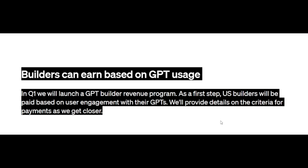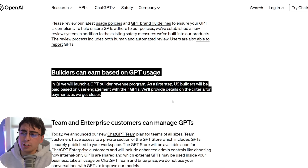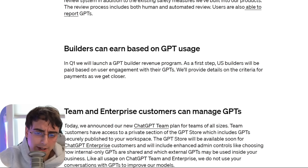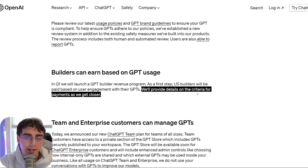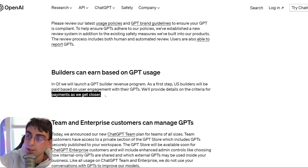Builders can actually earn money based on their GPT usage. If you build a very popular GPT, you'll be able to earn some revenue from it. This will be launched in Q1, so somewhere between now and March, they will launch the GPT Builder Revenue Program. United States builders will be paid based on user engagement with their GPTs — how often are people engaging, how many chats are they having. They'll provide details on payment criteria as they get closer.